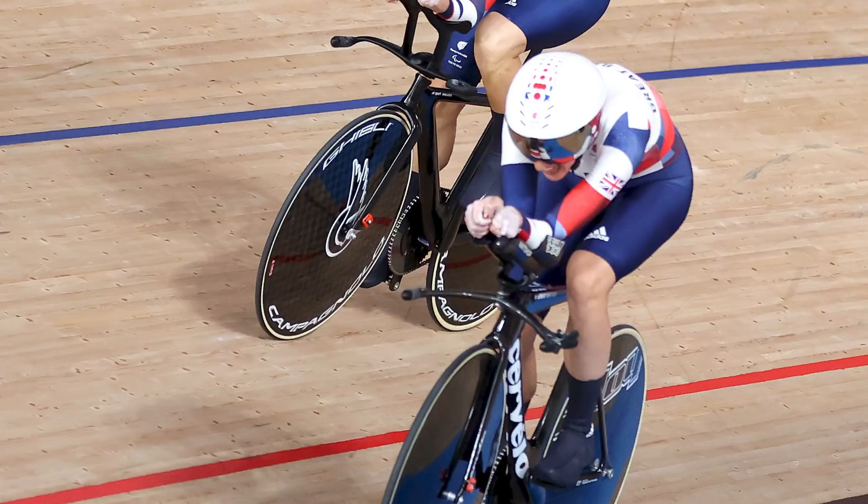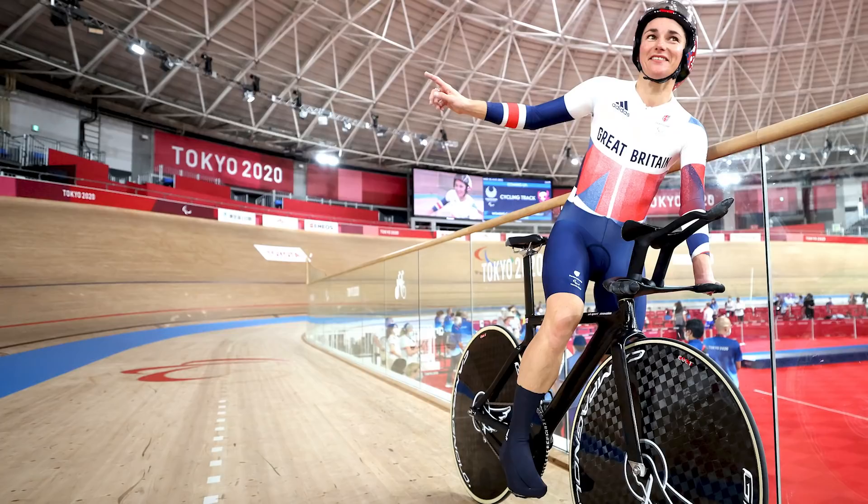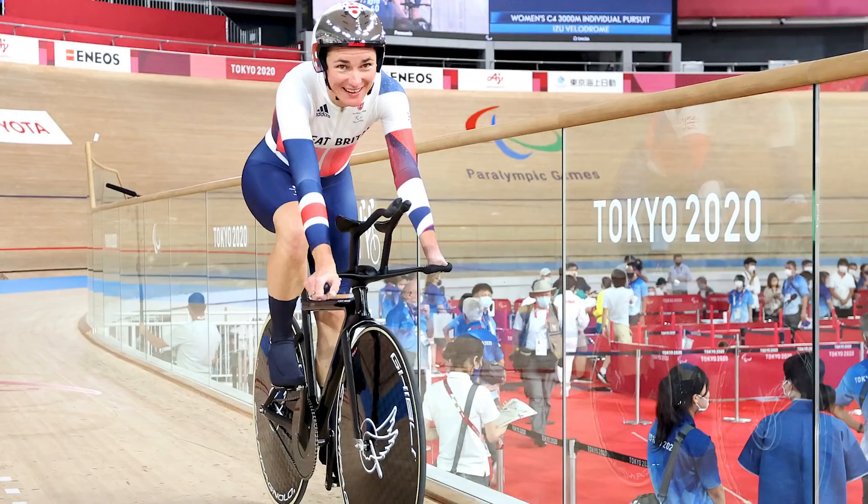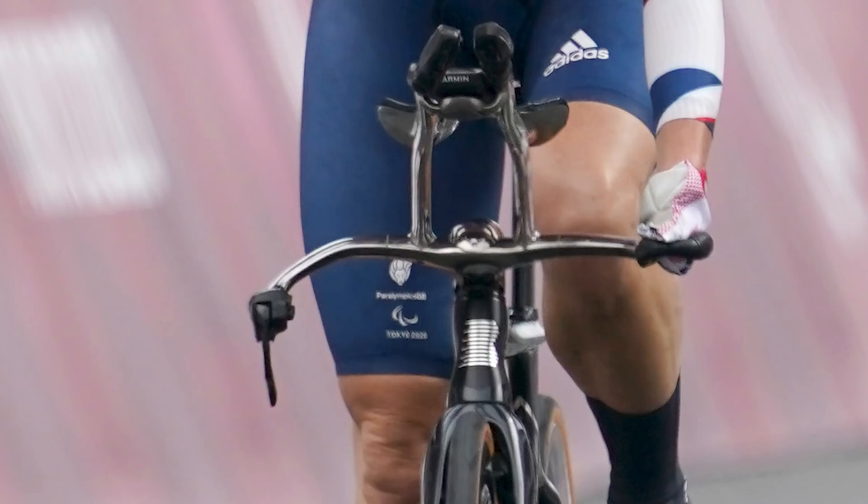One thing Sarah does have to overcome is the standing start in the individual events. All the events Sarah does on the track are from an individual standing start, which requires a good grip on the bars as you throw your bike from side to side and balance in. On the track, Sarah rides a British Cycling UKSI Volume 2 bike with exactly the same frame, forks, and cranks that an able-bodied athlete would use. The only difference on Sarah's track bike is the base handlebars. On the left, she has a custom-made adaptation to rest her wrist in so she can get the best out of her standing starts.